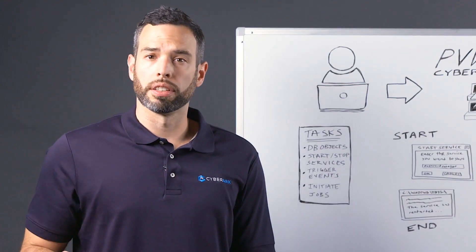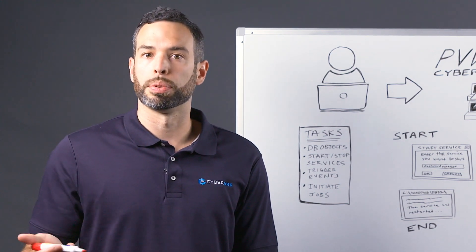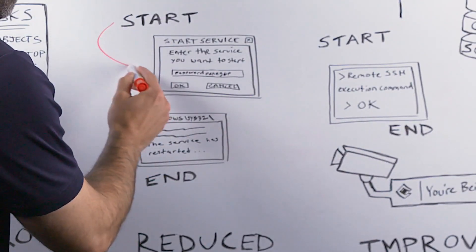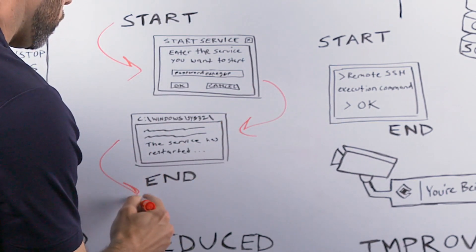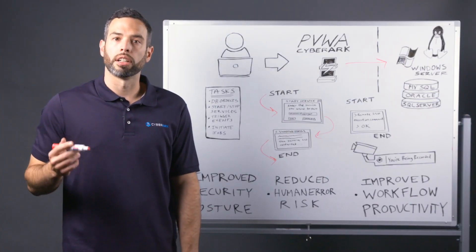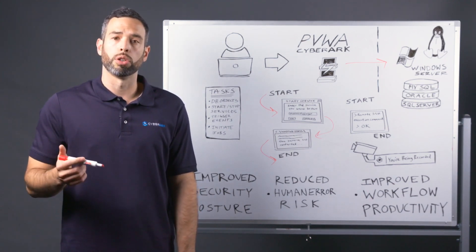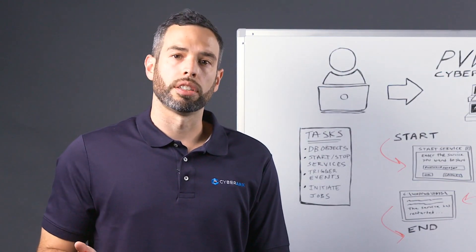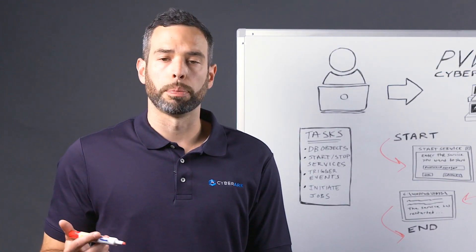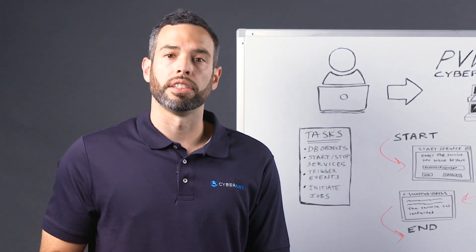Based on permissions, the user then selects from a drop-down to run a specific task as a privileged account on a specific system — for example, to start or restart a local service. This can be pre-populated or added as part of a drop-down list, which further limits the control the user has over the account and the server. You can then introduce even stricter policies to enforce approval workflows like managerial confirmation of access or submitting a valid ticket from an enterprise ticketing system.